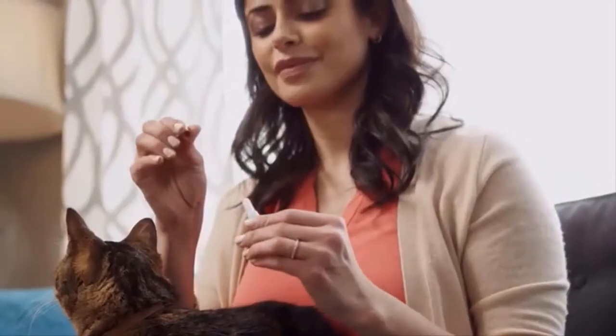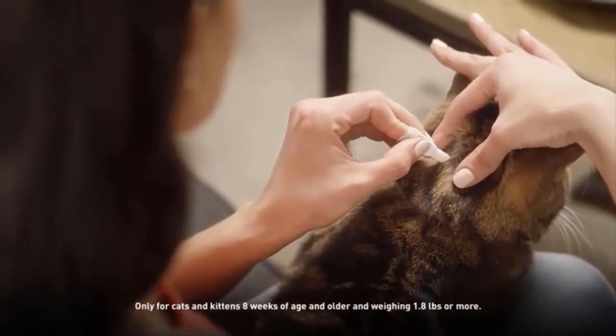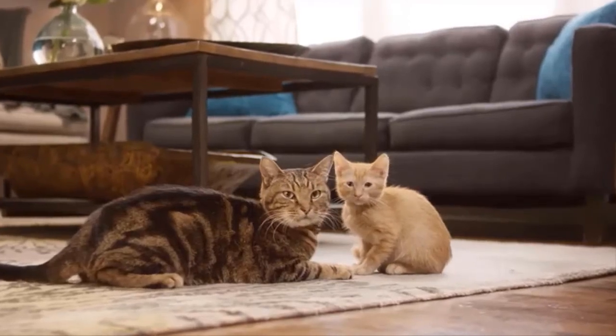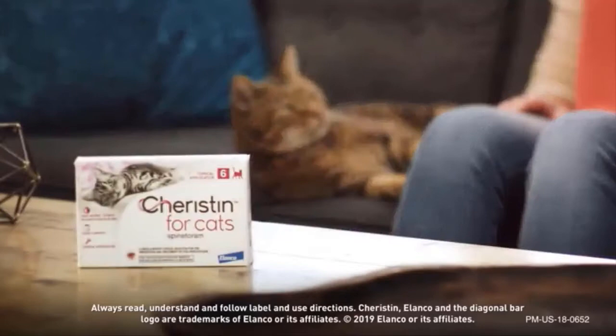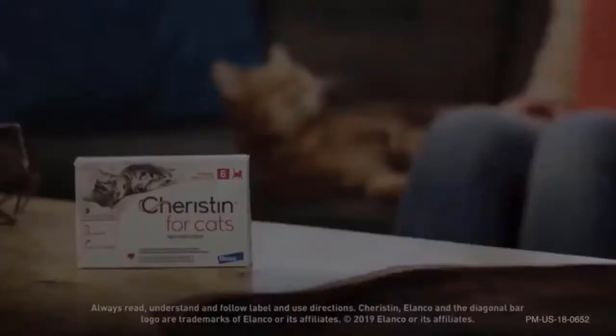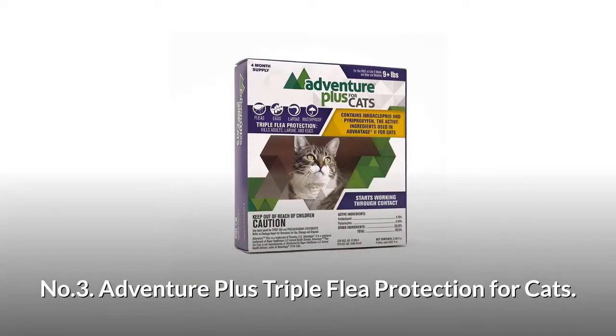This quick-drying solution isn't greasy or messy, and it features a rounded tip for comfortable application. It's a one-size-fits-all solution that's perfect for multi-cat families. Choose Cheristin — the fast-acting flea protection that lasts a full six weeks and is made just for cats. Number three: Adventure Plus triple flea protection for cats.